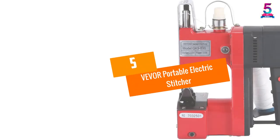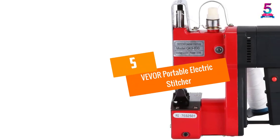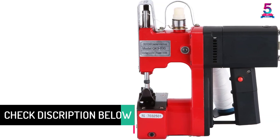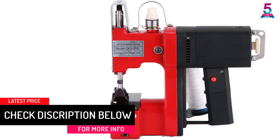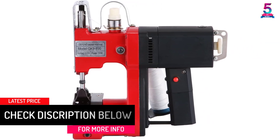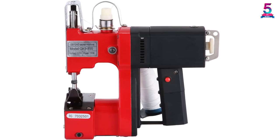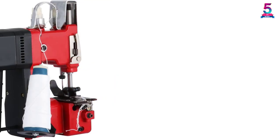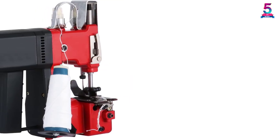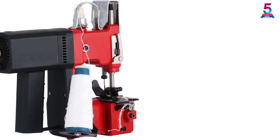At number five, the Fever Portable Electric Stitcher. This stitching machine is available with extremely fast speed at 1700 needles per minute. The device has an innovative design without any flaws like the old models. The motion stability of this item is very high, and it is also wholly noiseless, which makes this product more reliable.